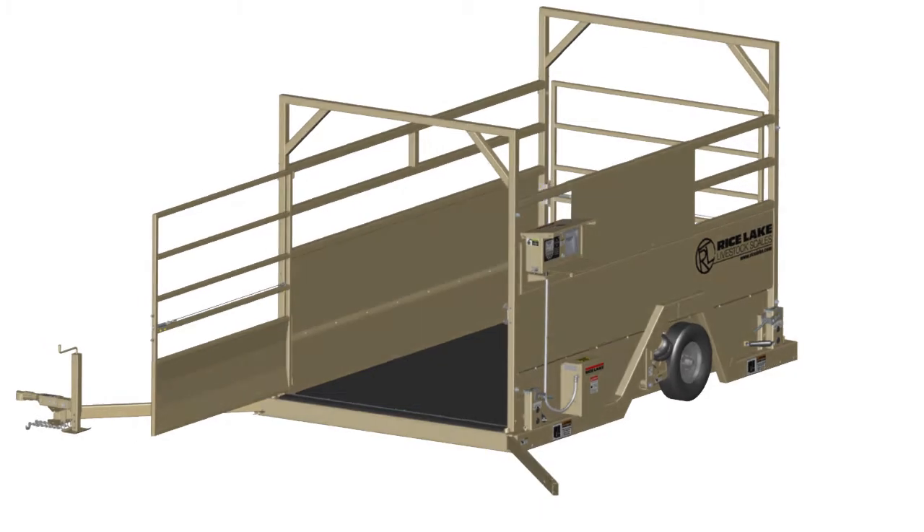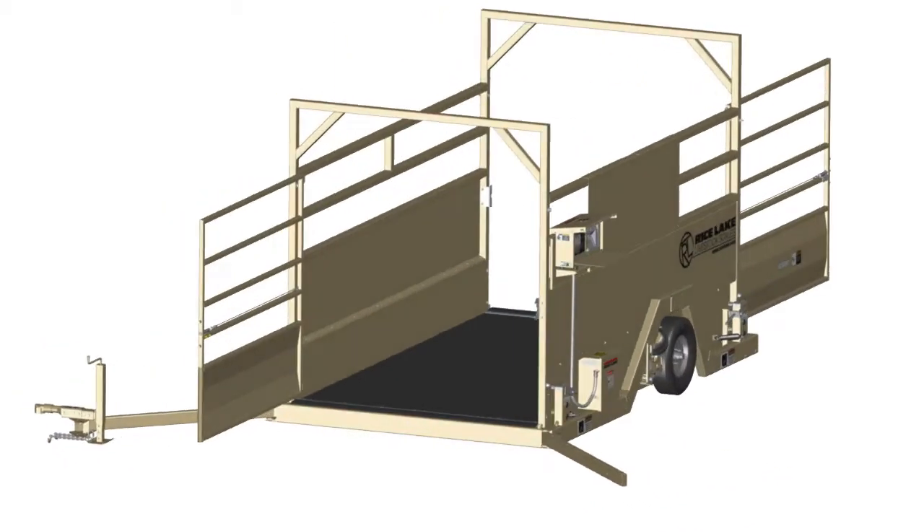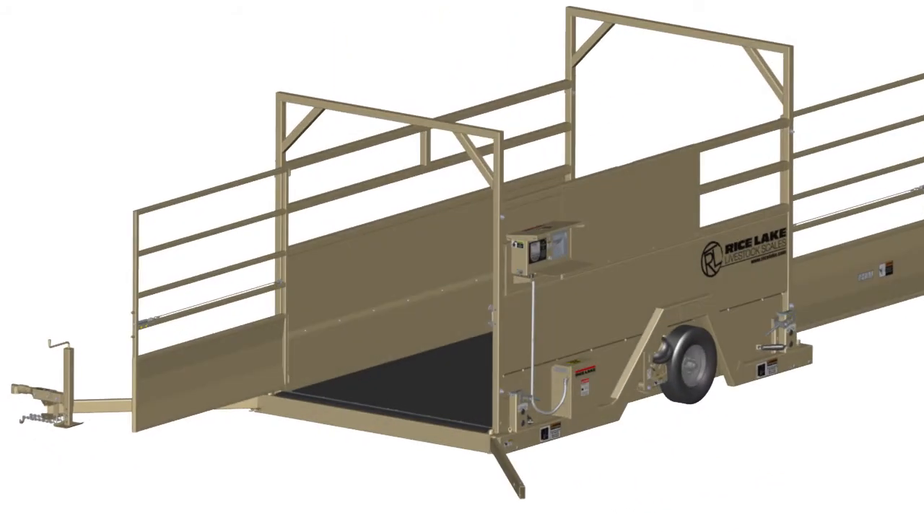Livestock have plenty of room to enter and exit the scale, and the weighing platform remains extremely low-profile during use for easy loading and unloading.